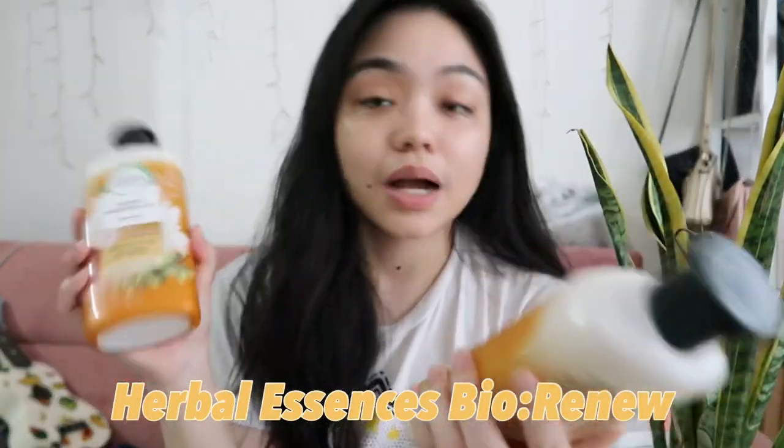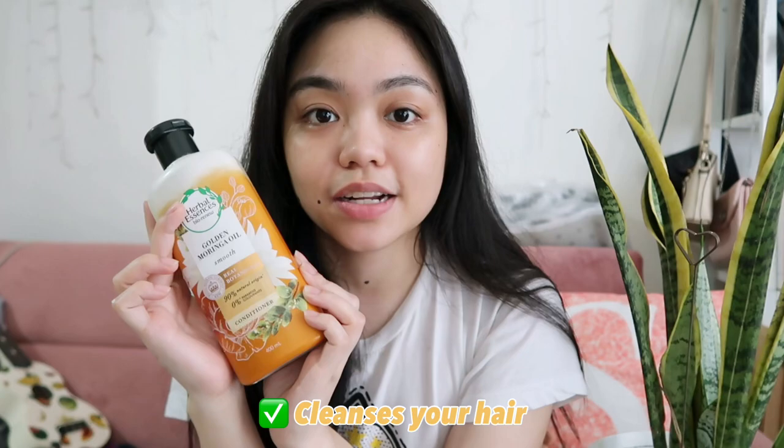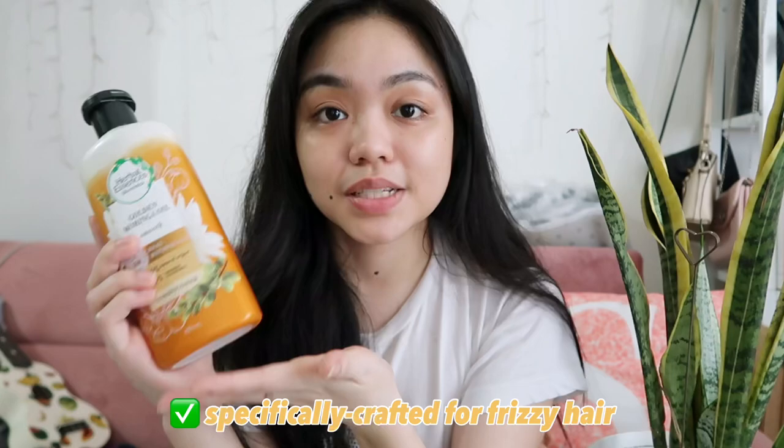I'm gonna show it to you. Specifically, the products I'm gonna use are the ones from Herbal Essences. They sent me this shampoo and conditioner — specifically the Golden Moringa Oil — to try it out and show you the effect. The great thing about Golden Moringa Oil is that it cleanses your hair to make it sleek and smooth, and it's specifically crafted for frizzy hair, which is my problem.